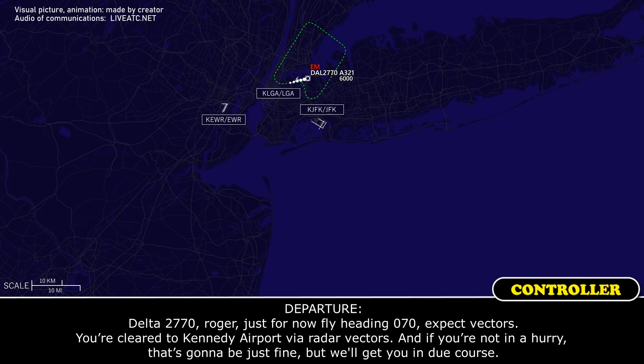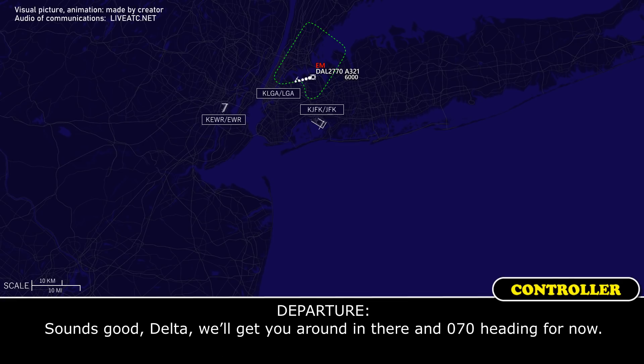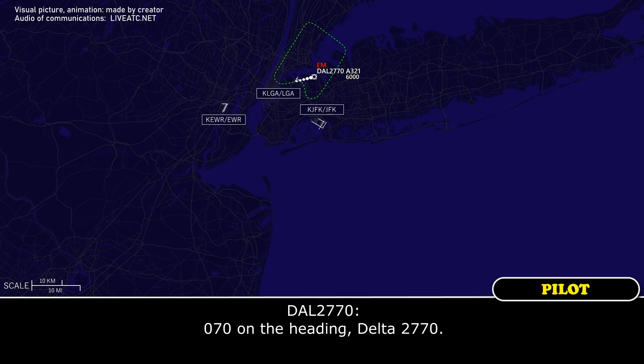2770, roger. Expect vectors — you are cleared to Kennedy Airport via radar vectors. And if you're not in a hurry, that's going to be just fine, we'll get you in due course. Yeah, we've got plenty of gas — we've got 210 minutes of gas, so we should be fine. Sounds good, Delta. We'll get you around there in a minute. Heading 070 for now. 070 on the heading, Delta 2770.